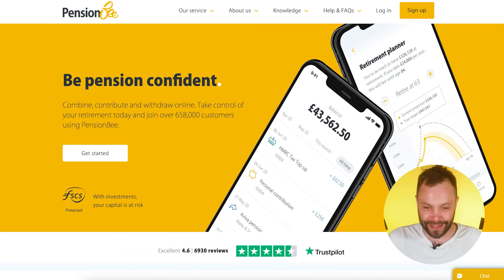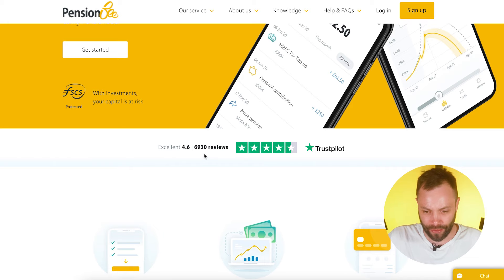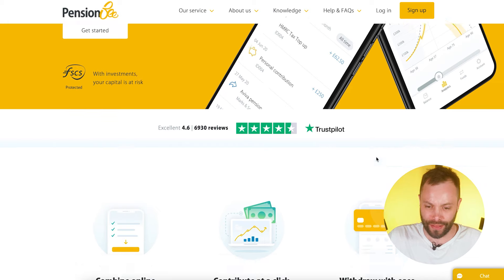Here we are on the homepage — their whole pension proposition is front and center. 658,000 customers, which is quite impressive given they've only been going since 2014. You can see the Trustpilot scores there are pretty positive as well, so people are quite pleased with the service.